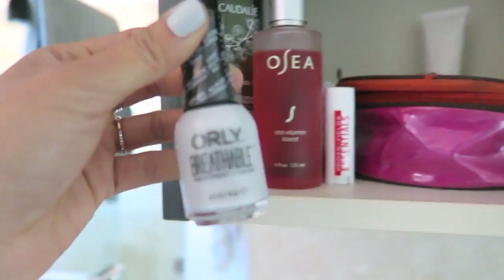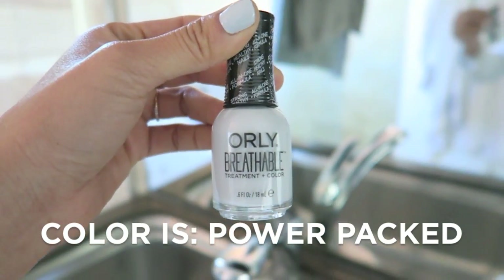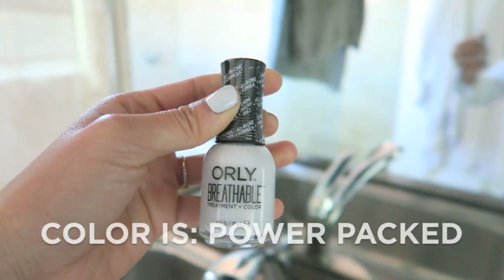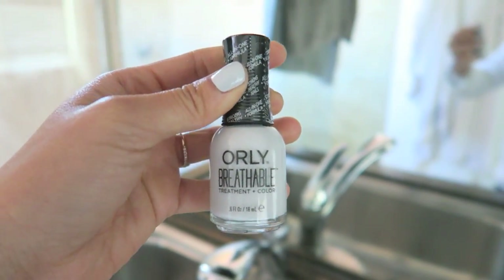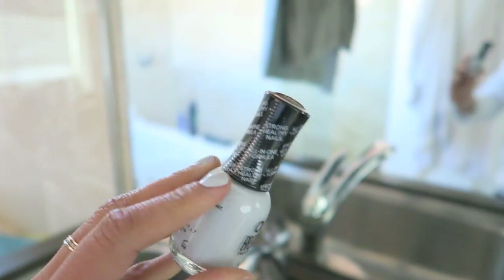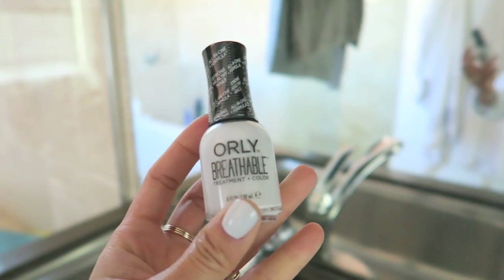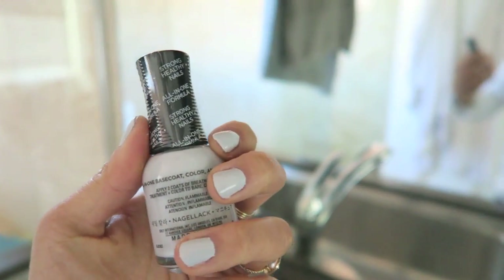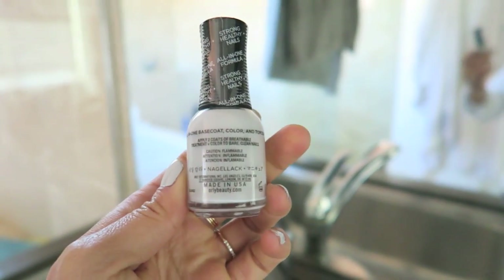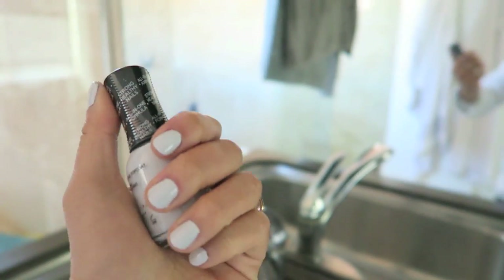One other thing I want to point out because everybody always asks what nail color I'm using — I'm obsessed with this Orly Breathable treatment and color. It's the color I have on my nails right now. The last time I put it on I actually got a manicure at a little PR studio, a fashion PR company in LA, and they put this on me and it stayed for eight days without chipping. Eight days! I just put this on now and I love that it's breathable and it's treatment and color in one. All I did was add two coats — I just love this light gray color.